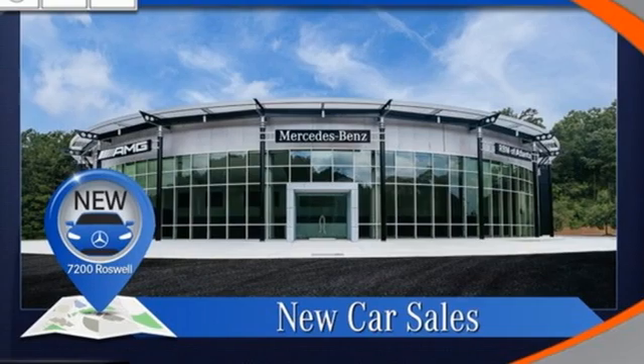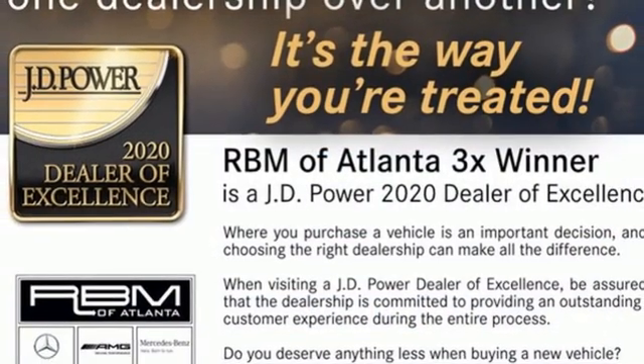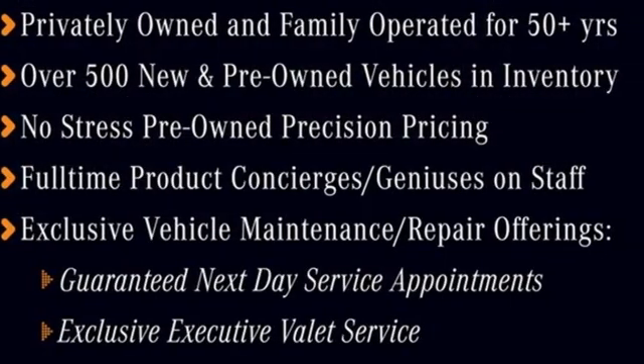Dual-zone climate control, external memory control, power tilting steering column, memory exterior door mirror settings, and integrated navigation system with voice activation.